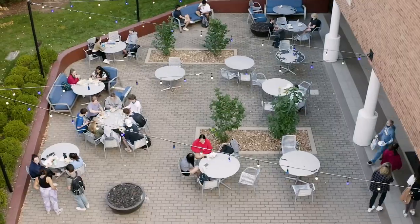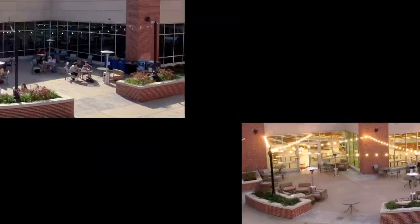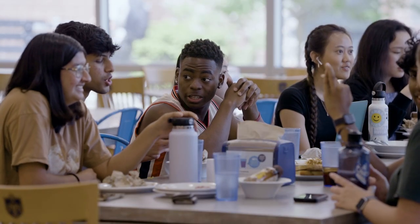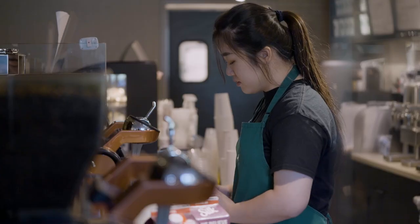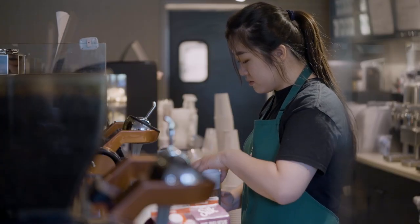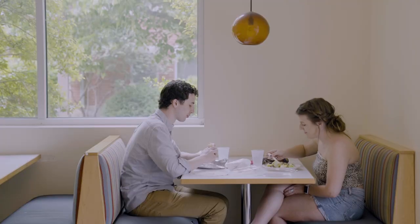No matter what you are craving, St. Louis University offers convenient dining options day or night. Room and board at SLU includes meal plans. First-time residential freshmen have unlimited meal swipes, plus flex dollars that can be spent at specialty dining locations. Other students can combine swipes and flex dollars to fit their needs.